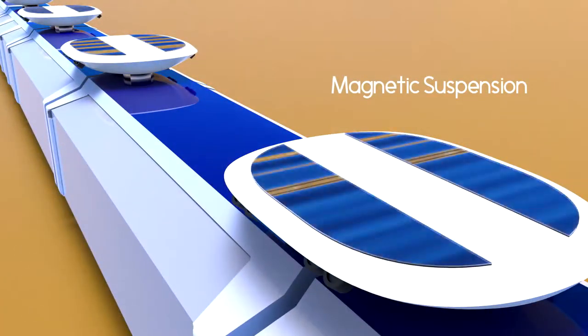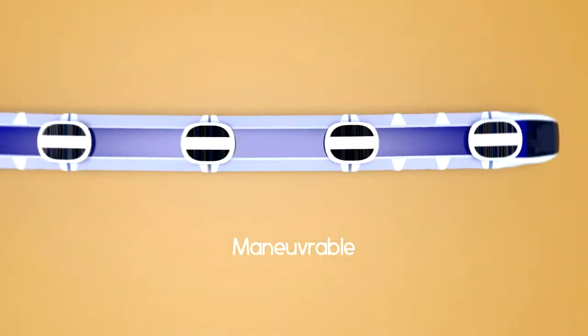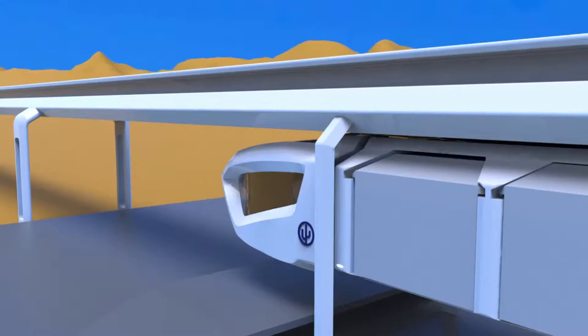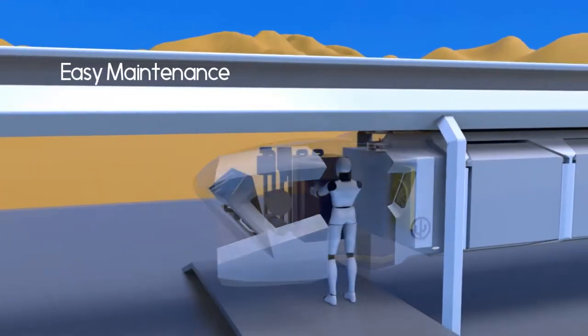The Cobra has magnetic suspension and is very maneuverable, with a door for easy maintenance.